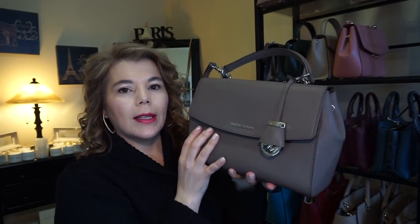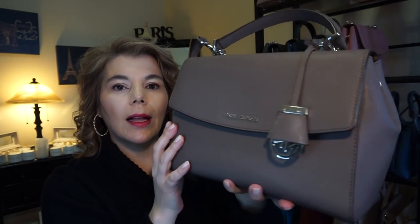This one is his older model — the medium Ava in the color cinder. It has the charm and his name plate there, and a long adjustable strap.